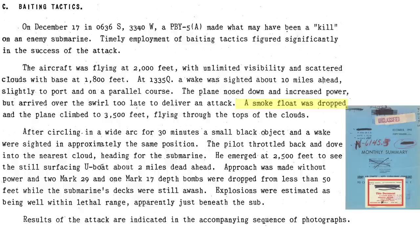A smoke marker was dropped and the plane climbed through the clouds to an altitude of 3,500 feet. After 30 minutes, the plane returned to observe a wake. It flew to the nearest cloud and headed towards the direction of the wake. The U-boat was still on the surface 2 miles away. The PBY dropped two Mark 29s and a single Mark 17 depth bomb while the U-boat deck was awash. The explosions were estimated to be within the lethal range, and the crew took pictures of the U-boat while under attack.